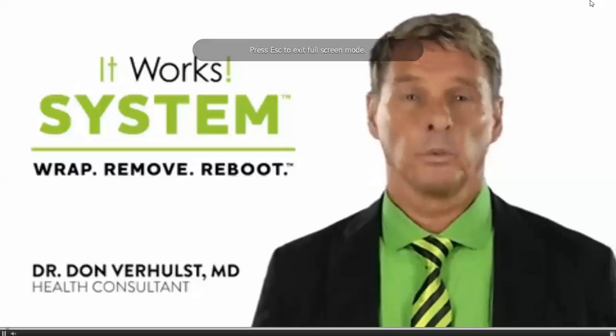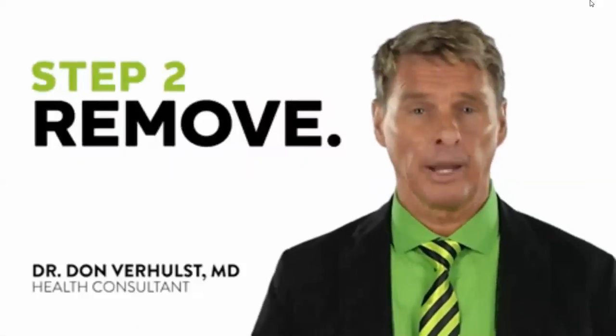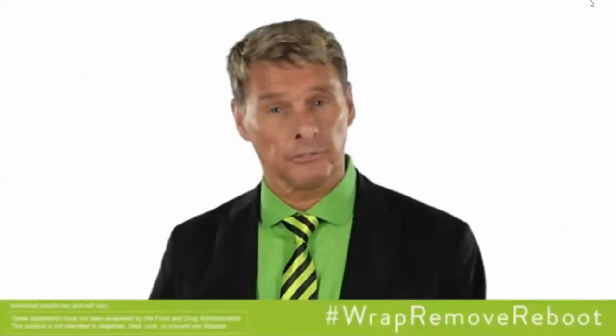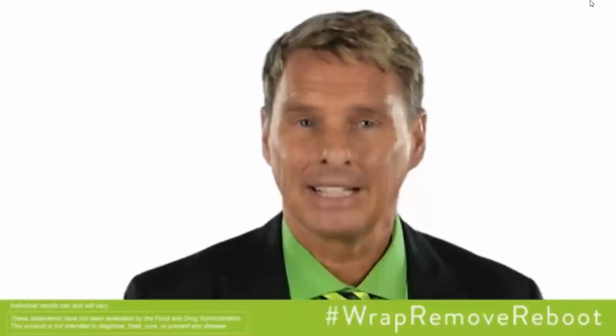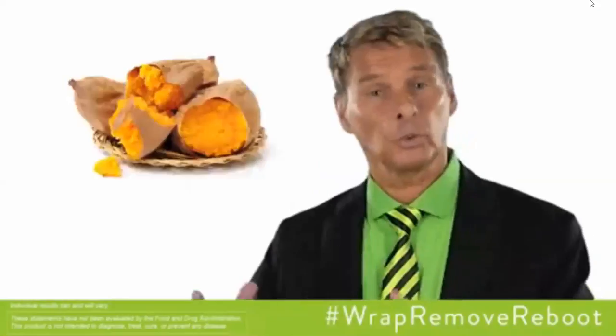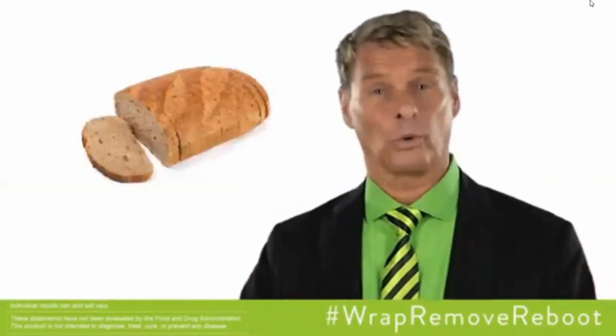Step 2 of the ItWorks system is remove. It is not a complicated 90-day meal program — it's simply removing bad foods and replacing them with good foods. That means you're going to look better, feel better, and enjoy long-term health. Remove bad carbs and replace them with good carbs. No more white potatoes — choose sweet potatoes instead. And don't eat that white bread — choose whole grain bread instead.